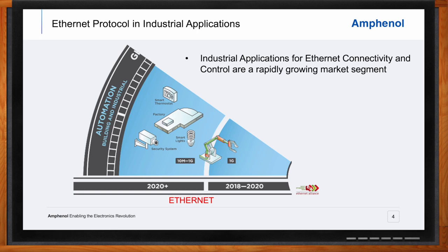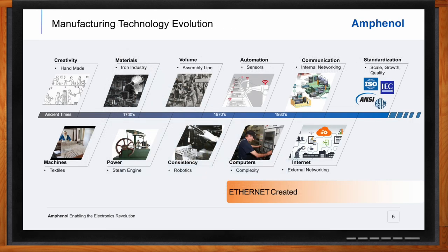Where does Ethernet fit into the grand scheme of things? We have obviously been making things since ancient times, but it's only in the last few hundred years with advancements in machines, materials, and power that more recent technological developments — including computers and the internet — have taken place. This has driven and enabled greater degrees of automated manufacturing, resulting in the development of the standards we see in use today. And we'll see more new standards as the complexity of these processes increases.